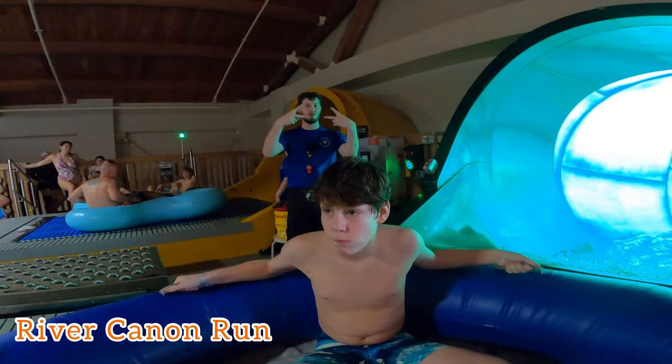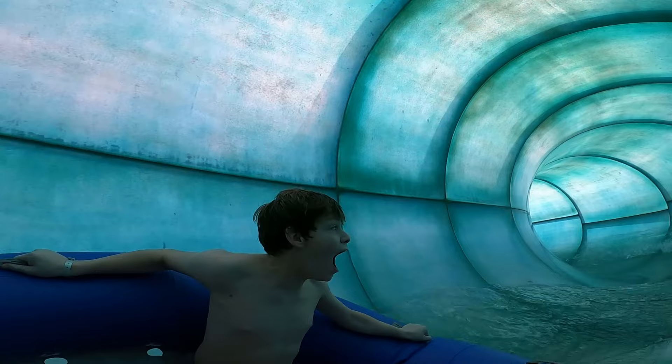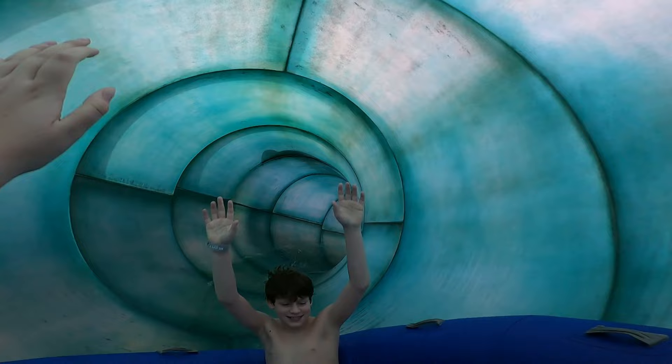River Canyon Run and Howland Tornado both dump into the same spot. This was honestly Cadence and Tyler's favorite — the two slides. I have no idea how many times they rode it, but it was a lot.